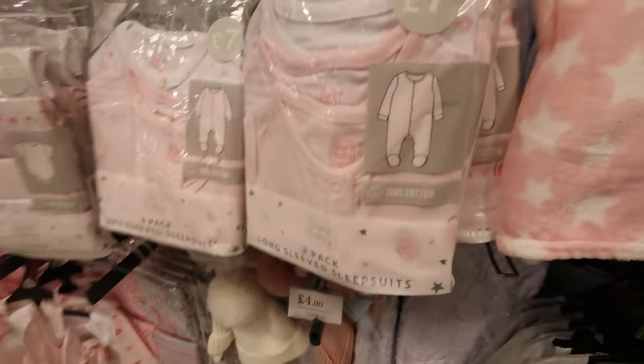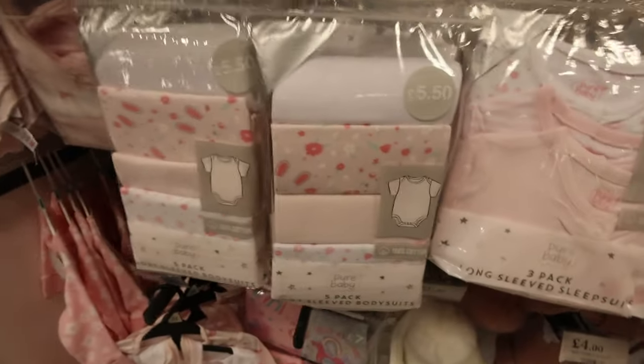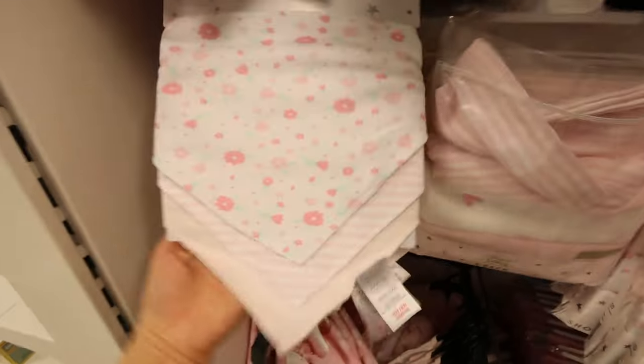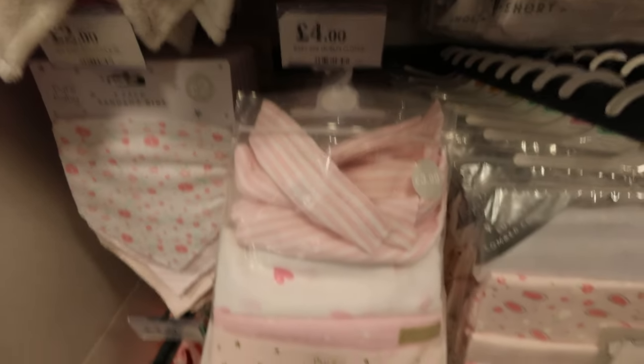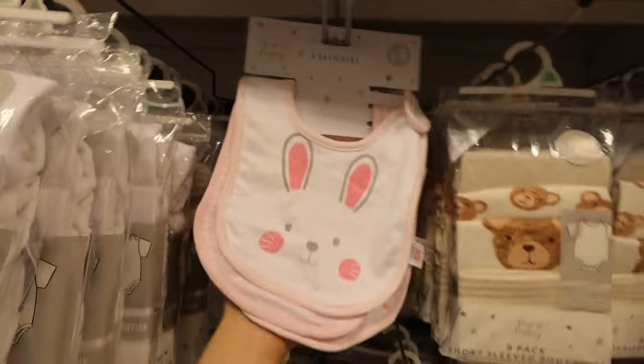Cute designs, little flowers — £5.50 for a five-pack of vests. The bibs are so cute for £2 — you get three in a pack. Lovely muslins — you can never have too many muslins — £4. Little comforters £1.99. Some more bibs for £2.